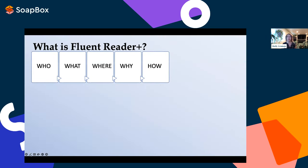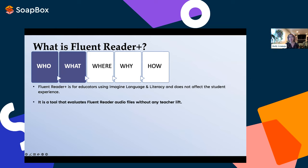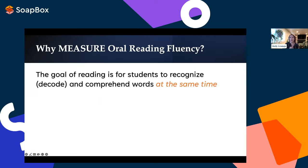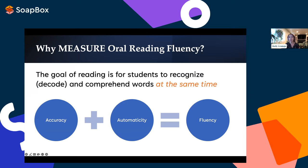So how is Fluent Reader Plus different? Fluent Reader Plus is for educators — students won't notice a change in their experience. It's built on an integration with Soapbox Fluency that automatically evaluates those Fluent Reader audio files, providing data for words correct per minute and accuracy. Educators with Fluent Reader Plus will see oral reading fluency metrics in the student portfolio summary and the portfolio artifact detail pages. Non-fluent readers must focus attention on decoding, leaving less attention for understanding text. Measuring reading fluency helps a teacher identify if students are decoding accurately and automatically, and identify those who need targeted support.